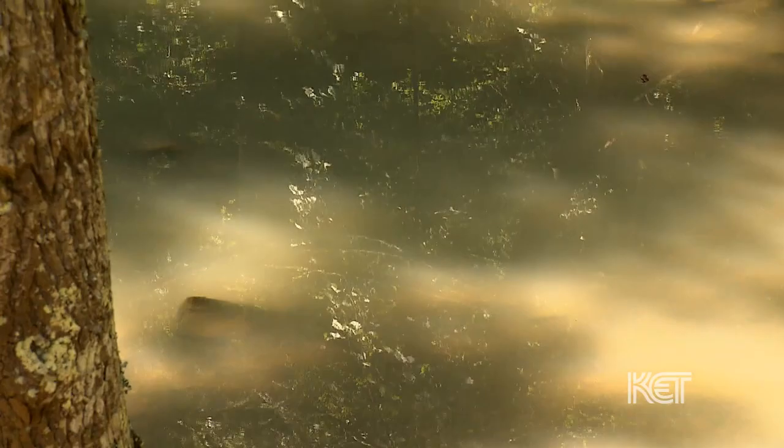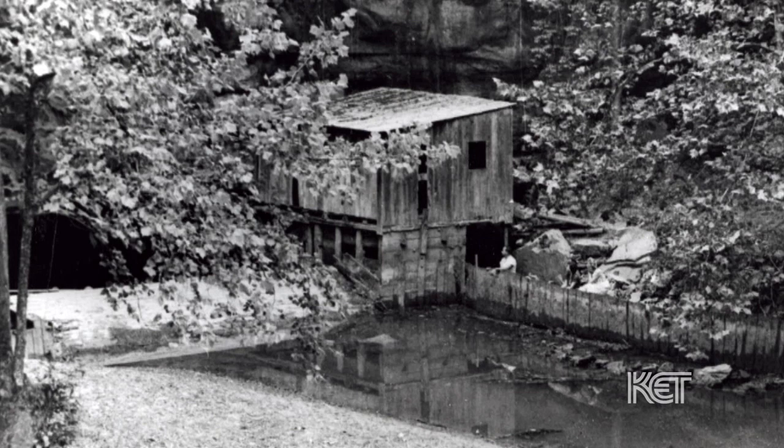For many years there was a grist mill here. There have been at least four mill houses. It was the local center of commerce back in the early 1900s and the 1800s. The last mill house washed away in 1958 or 1959.